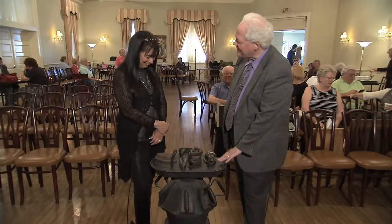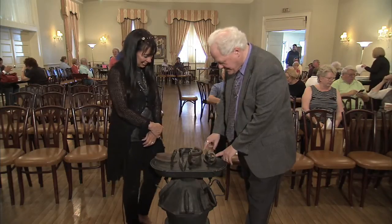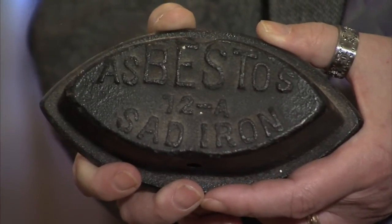The appraiser said he thinks it was made in 1890. State of the art 1890. And we just love the names of these irons — the asbestos sad iron.